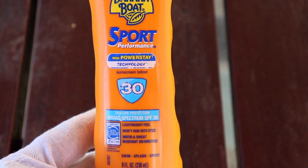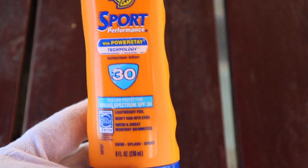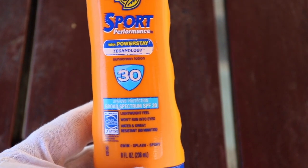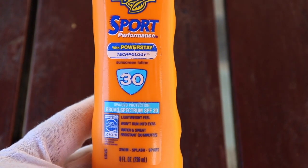Sunscreen Block Sport performance with PowerStay technology. We have the SPF 30 factor version. This is the broad spectrum UVA/UVB protection against very powerful sunlight.